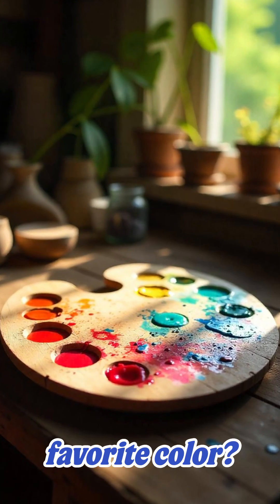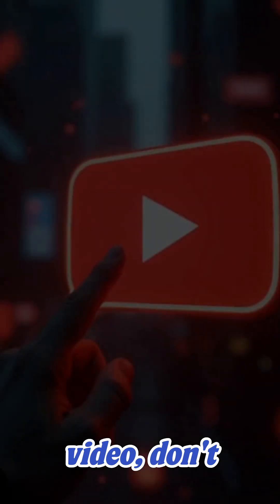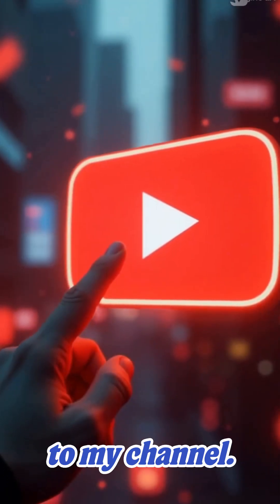So what is your favorite color? Let me know in the comments below. And as always, if you liked this video, don't forget to like and subscribe to my channel.